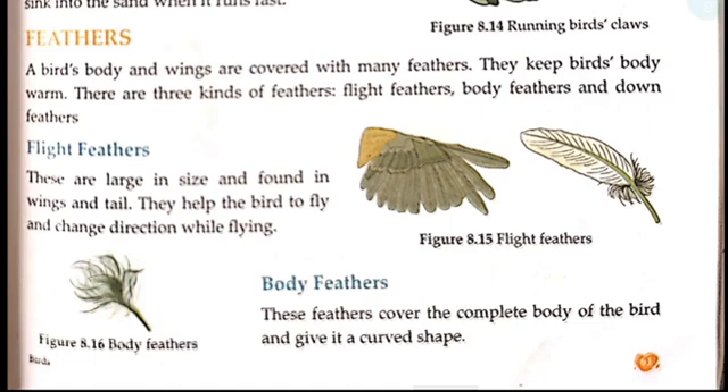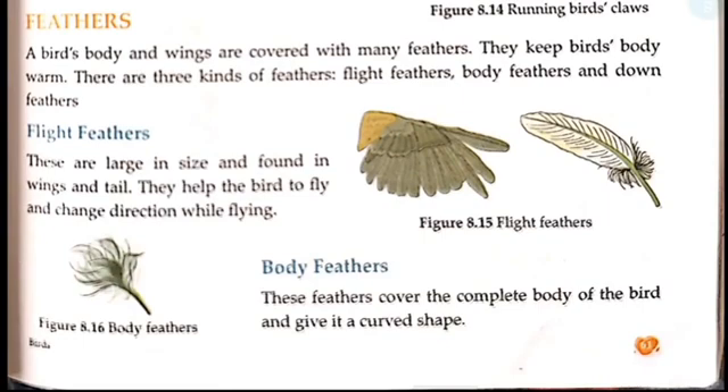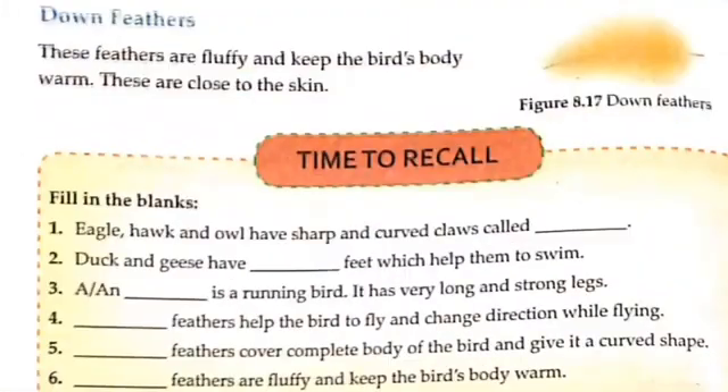With the help of flight feathers, birds can change direction while flying. Body feathers cover the bird's body. Down feathers are fluffy and keep the bird's body warm. These feathers are close to the skin. The small feathers near the skin are called down feathers.